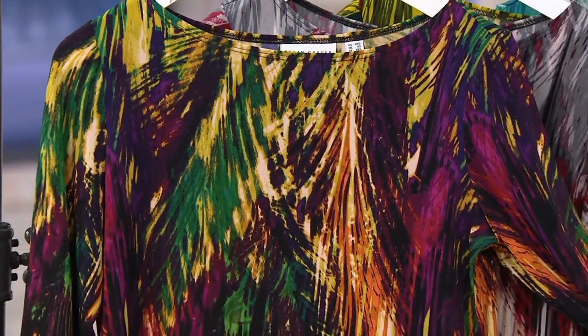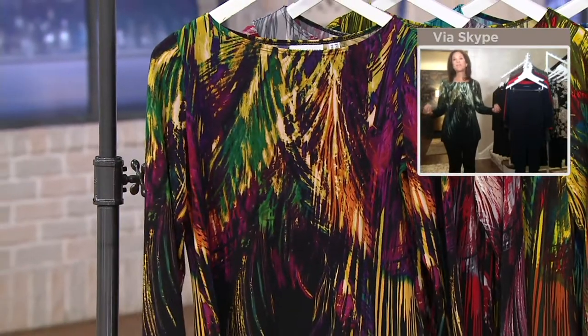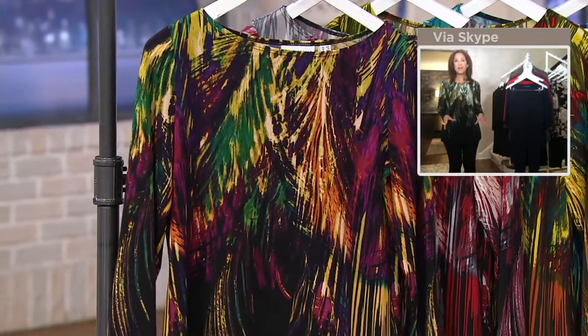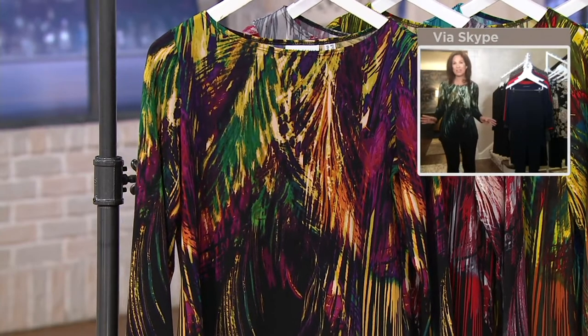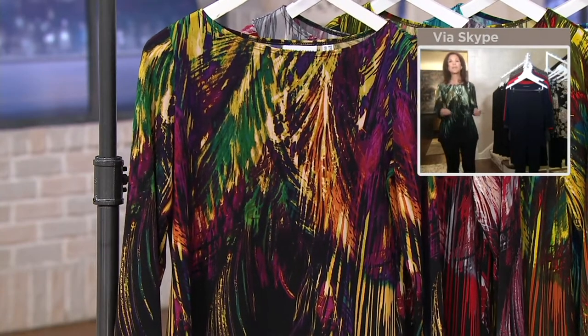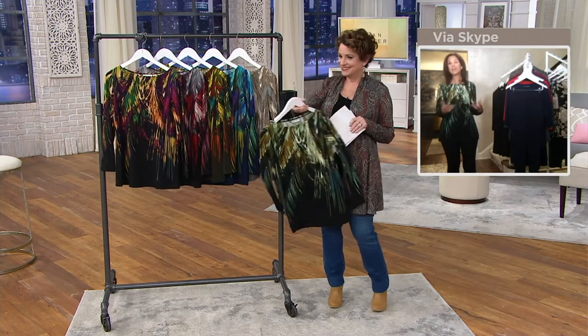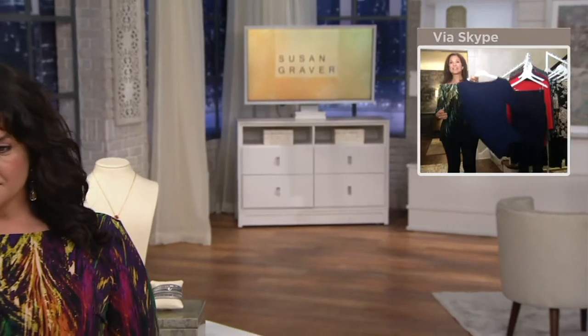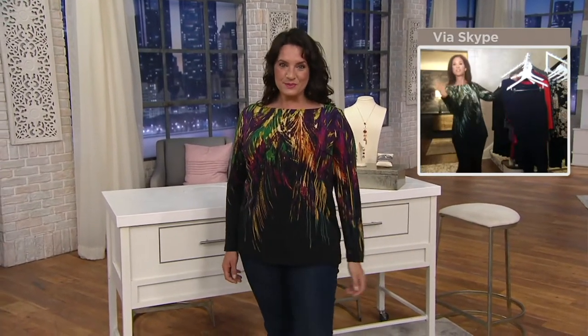Liquid Knit is something the Graver girls have just loved. We developed it for QVC many, many years ago. It actually became the number one fabric of all the fabrics at QVC, across all designers. Women search QVC.com looking for more Liquid Knit. It literally is liquid — that's why we named it. It's a soft, fluid, drapey material that does not cling, that glides against the skin. It's so soft and fluid, and that's why we named it Liquid Knit.